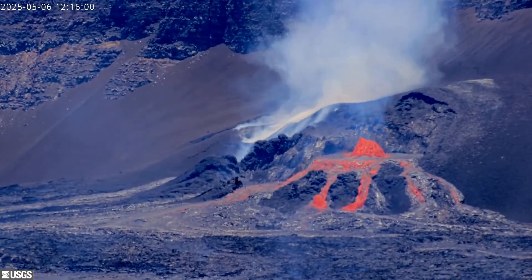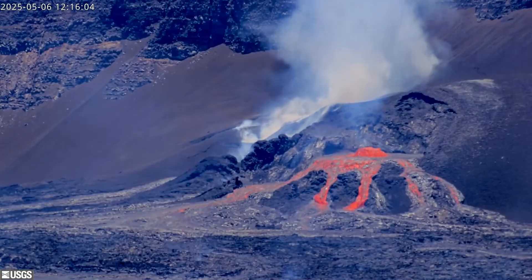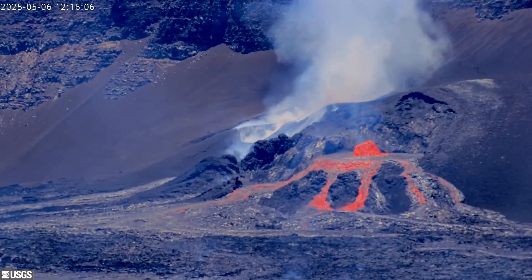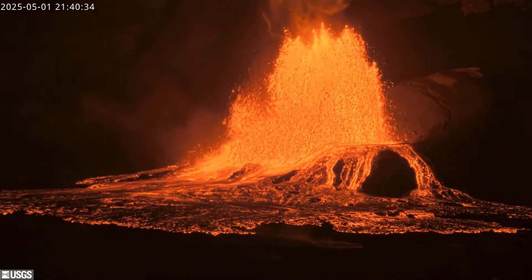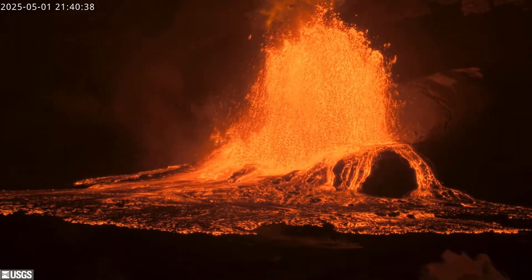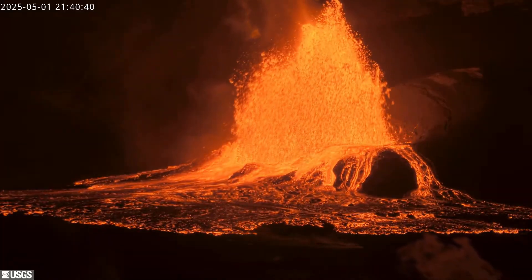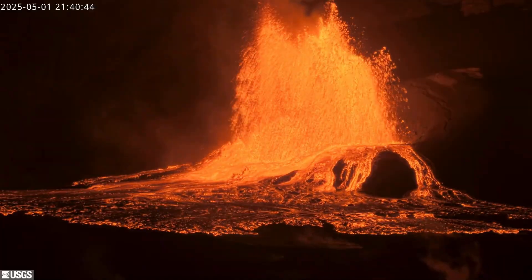In a May 6th update, scientists with the USGS Hawaiian Volcano Observatory reported the precursory activity for episode 20 was less consistent compared to the previous episode. The main fountaining phase of episode 19 was preceded by 26 gas pistoning cycles that occurred sequentially over a period of 9 hours.